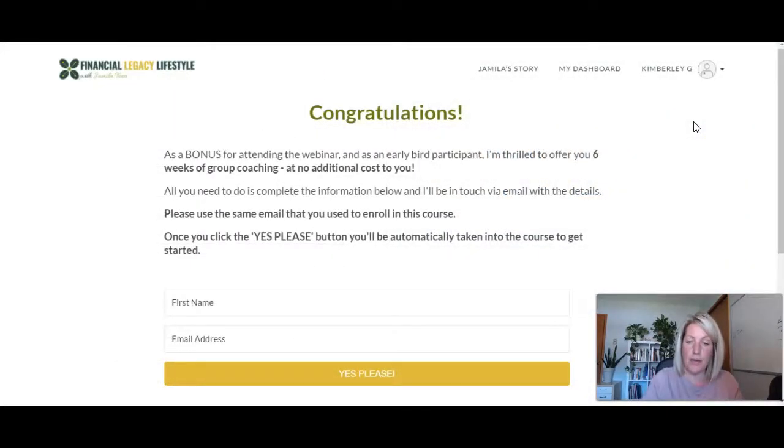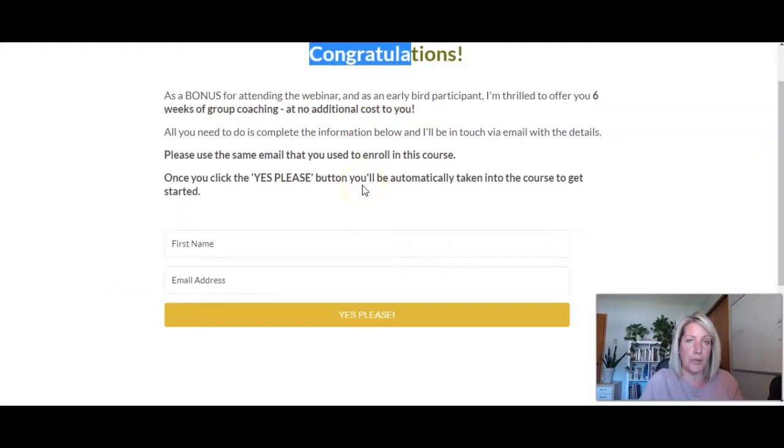I've just gone through and enrolled in this course, but I'm not on the default thank-you page. It says: 'Congratulations — as a bonus for attending, please join us for the six weeks of group coaching at no additional cost to you.' We've done another custom page here. We've used the after-purchase flow in Thinkific to connect these so that when someone enrolls, they get to this page. This page will only be available during the time that these webinars are running. We've also set up ConvertKit for her along with all the automations and integrated it with Thinkific.